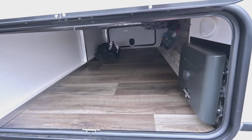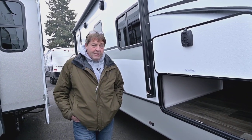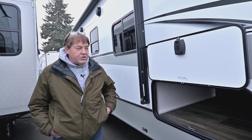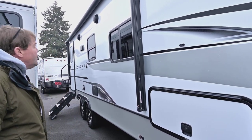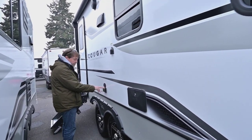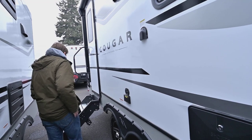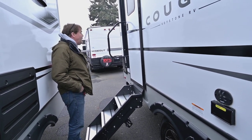What an inverter does is it allows you to use 110 power — like run your coffee maker, your TV — when you're out dry camping. So if you're not plugged in, you can still have some of the modern features and amenities you wouldn't normally have. There's also a power awning, outdoor shower, and an inverted plug-in so if you want to set a TV up outside, you can.